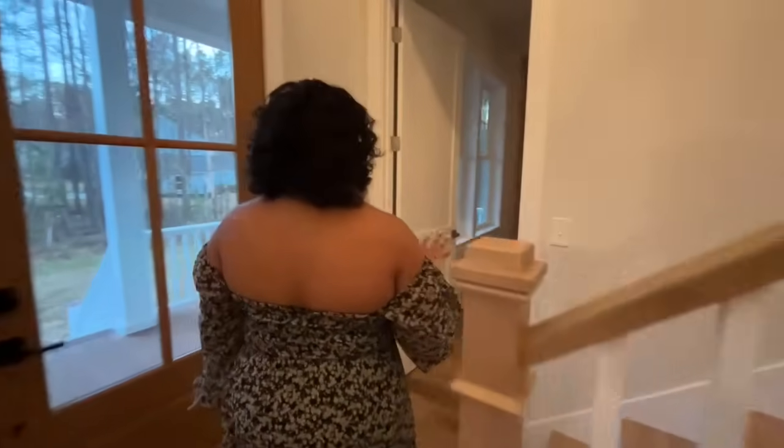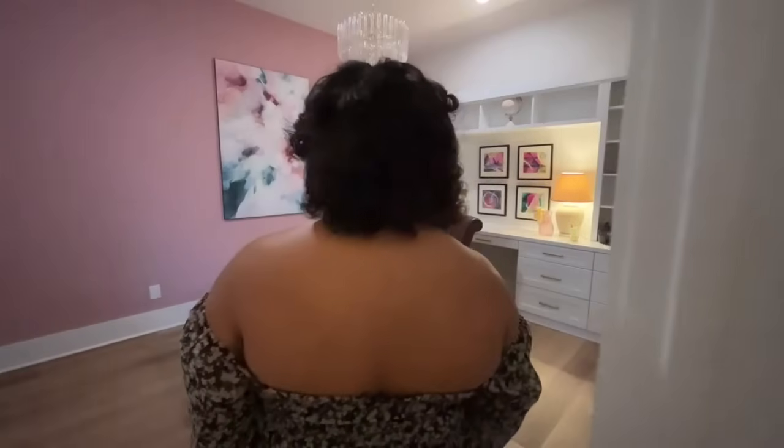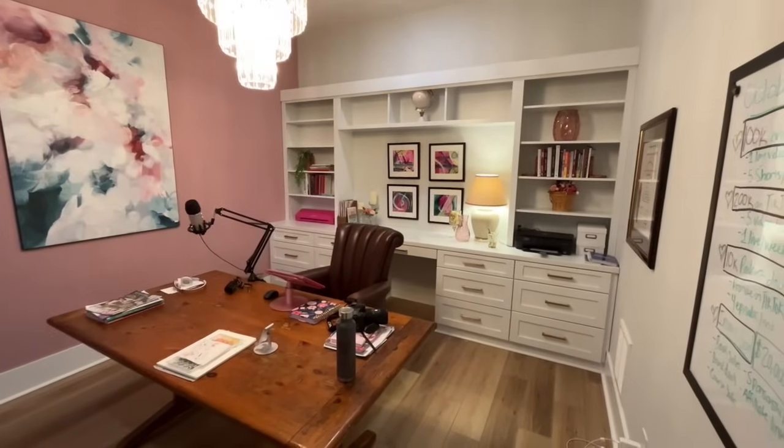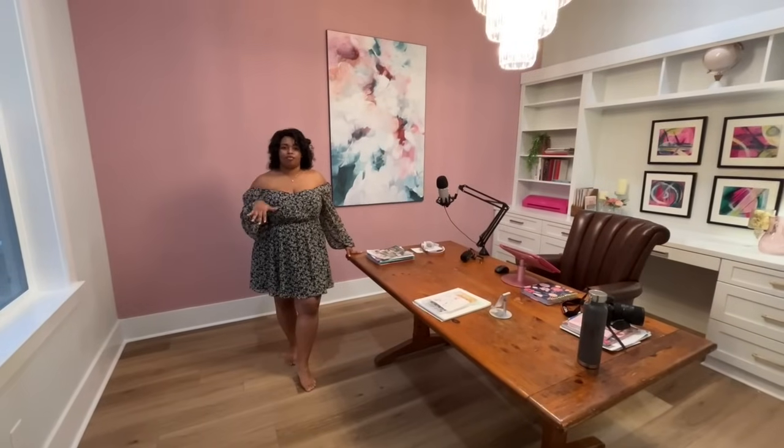The last space downstairs is my office. I did a pink accent wall and a crystal-style chandelier — I'll link that on our LTK. I did some custom built-ins here with drawers on the bottom and shelves up top. My shelves are still a work in progress, but this is my office. I'm kind of a vintage girl, so I found this cool table that I'm using as my desk. They don't make furniture like they used to — you'll notice that a lot of the furniture in our home is antique pieces. I love going to thrift stores, consignment shops, and Facebook Marketplace to find quality vintage furniture. I actually got this table at Habitat for Humanity and plan to refinish it.